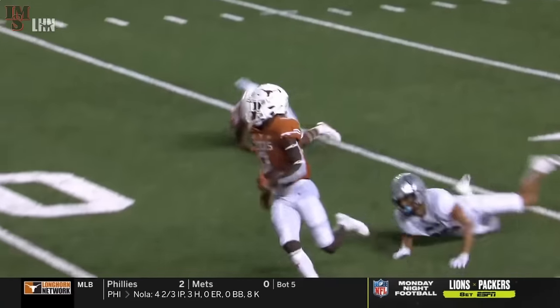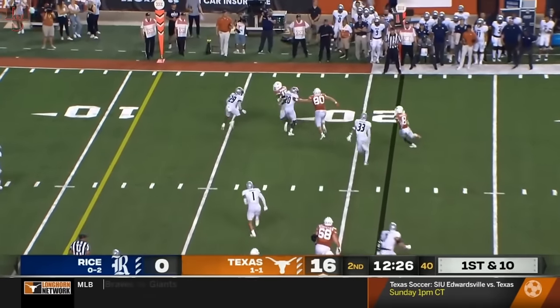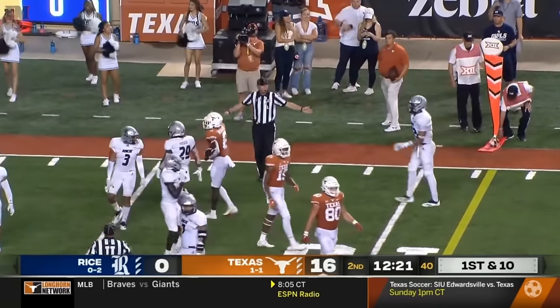Once again, you see — get the ball in your playmaker's hands. Keep it on the ground. Another toss to Worthy. Washington and Brewer giving him blocks. And Worthy, the little guy, showing that he has some might in that frame.